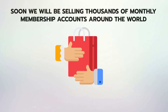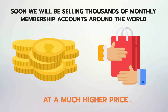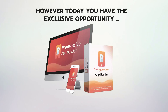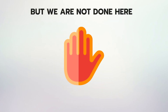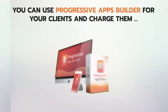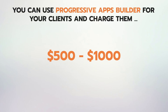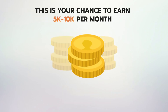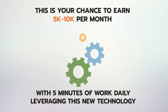Soon we will be selling thousands of monthly membership accounts around the world at a much higher price, just like any other app or website builder does. However, today you have the exclusive opportunity to grab your permanent membership of Progressive Apps Builder at a low, one-time payment. For this special charter launch period, we are offering a commercial license included — you can use Progressive Apps Builder for your clients and charge them $500 to $1,000 for just a single app, or provide monthly service to them. This is your chance to earn $5K to $10K per month with five minutes of work daily, leveraging this new technology.